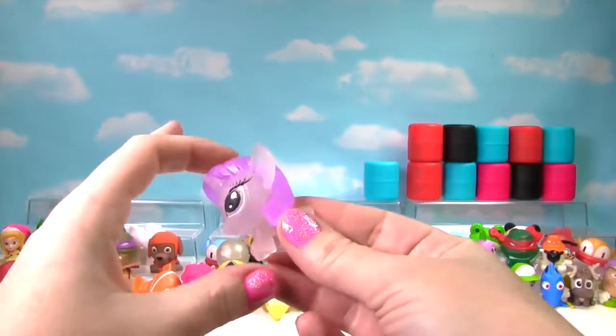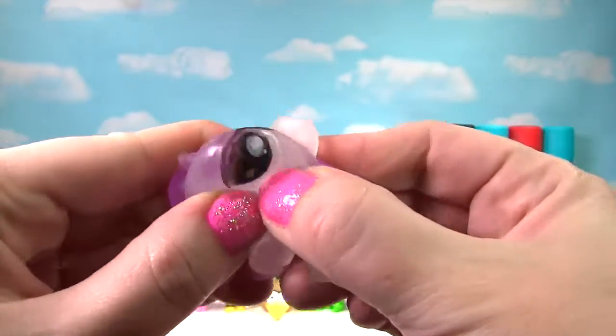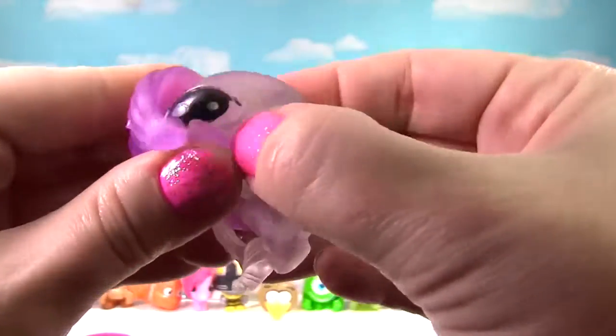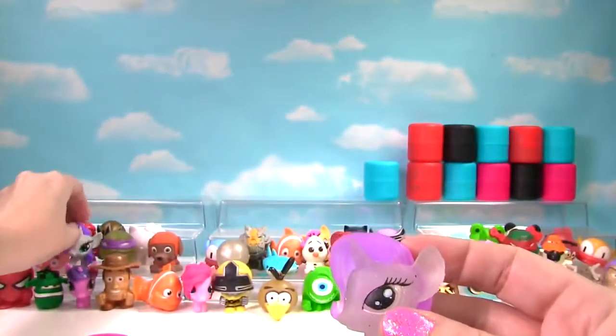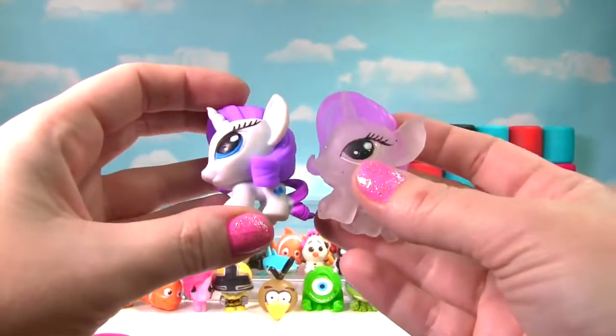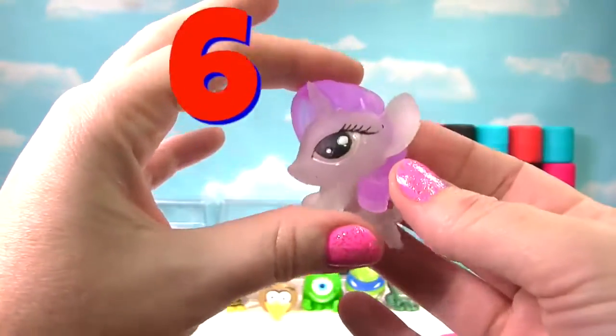We have a crystal translucent Rarity! She's actually a little squishier than the other Rarity we got, so she gets a 6 on the Squish Meter!